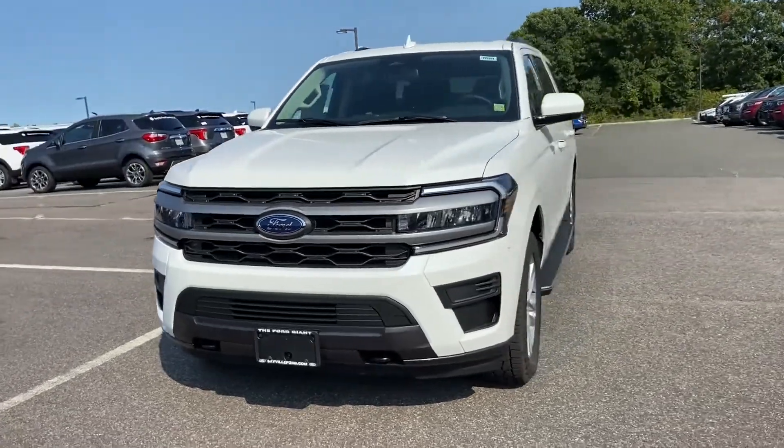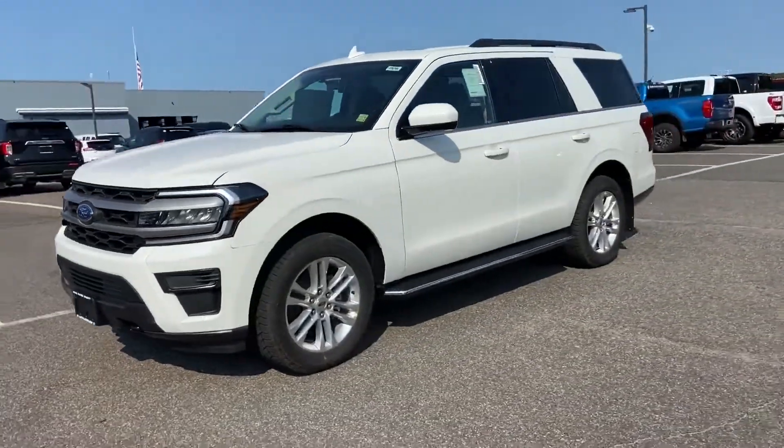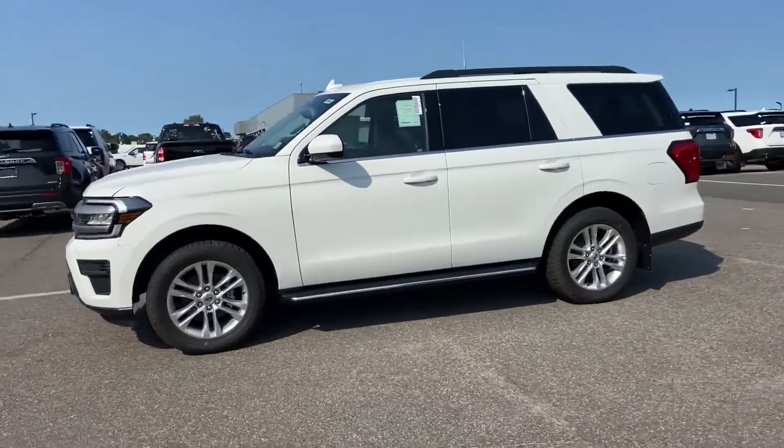2022 Ford Expedition. This SUV offers space as well as power and performance.